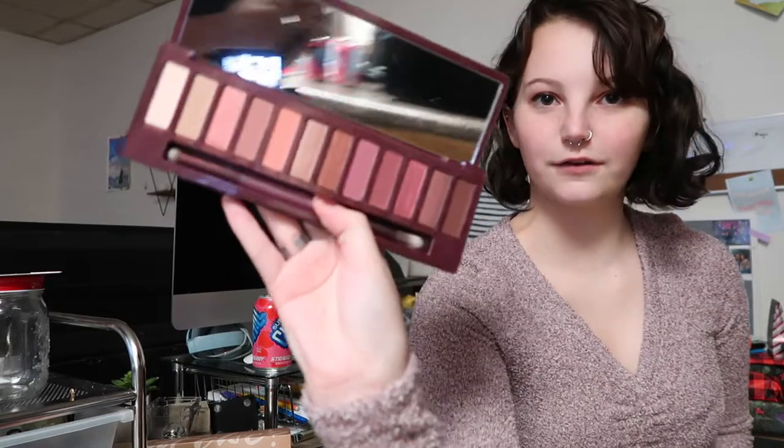Also from Ulta, she got me the Urban Decay Naked Cherry palette that came out forever ago. But I never got it because I used to hate pinks for my eyeshadow. Now it's been out for a while and I actually like pinks. She got it for me and it's just so nice.